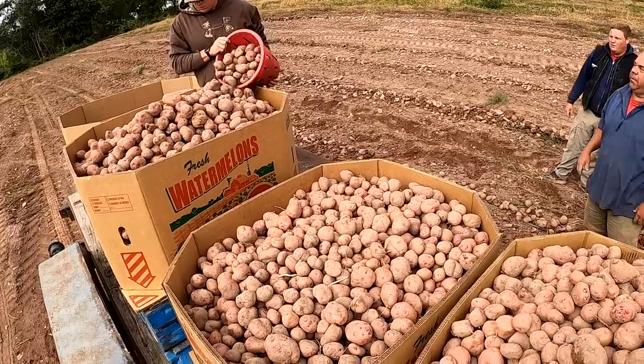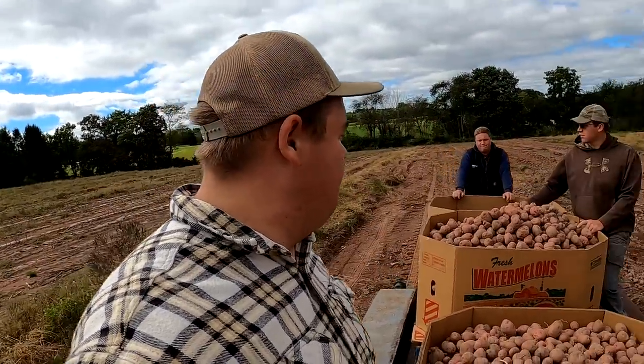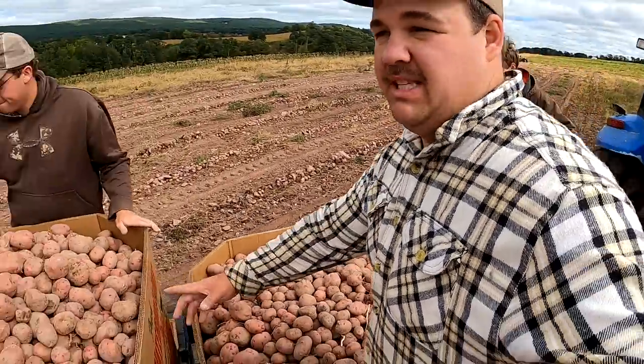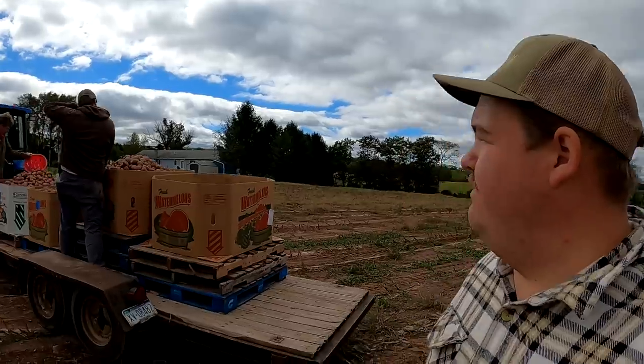That does it for the morning — it's lunchtime! The girls let us know back at the farm, so we're heading back to eat. We did pretty well: we got three bins of potatoes picked up off the ground and they look really nice. We really grew some nice potatoes, and as you've seen in the past we can grow some really nice stuff on the farm. But one thing we can't grow without your help is this YouTube channel — if you're new here, please consider subscribing.